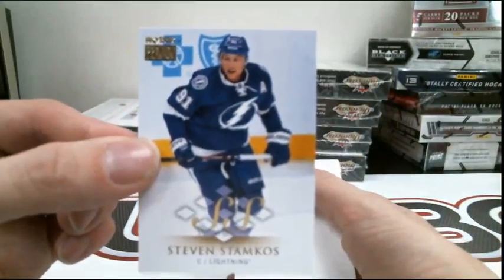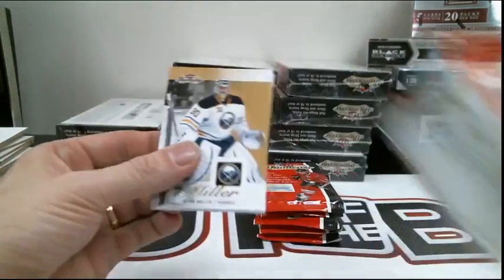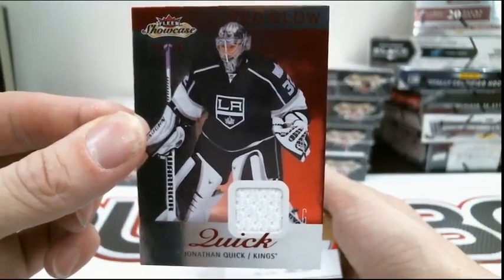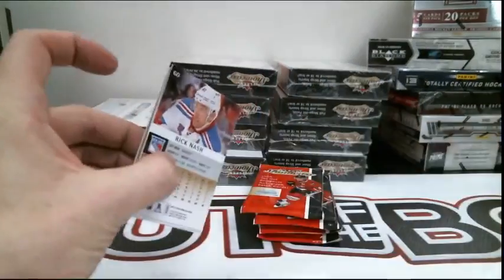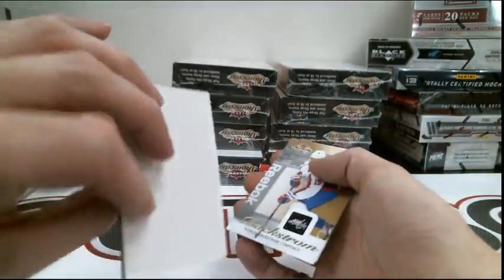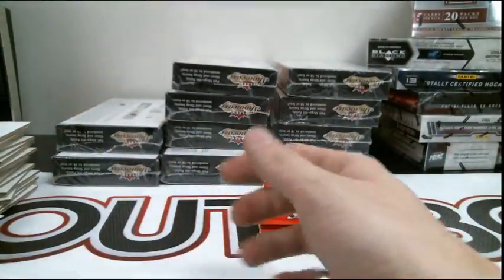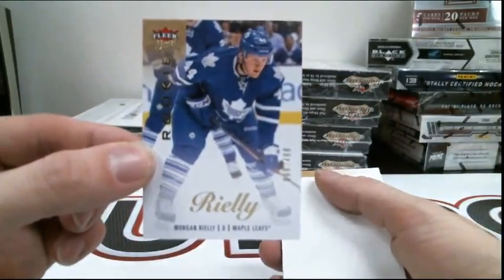Skybox Insert Steven Stamkos, Lightning. Red Glow, number 36 out of 36 for the LA Kings, Jonathan Quick. Ultra Insert Jonathan Taze for the Blackhawks. Yakobov for the Oilers, Metal Universe Insert. Nice rookie for the Toronto Maple Leafs, Morgan Riley out of 4.99.